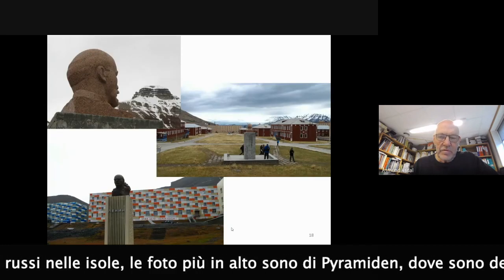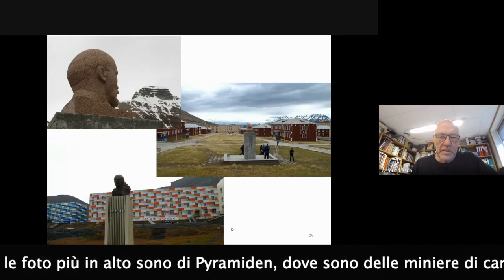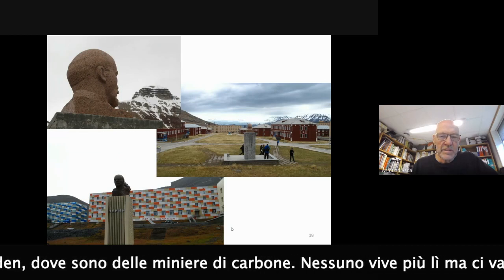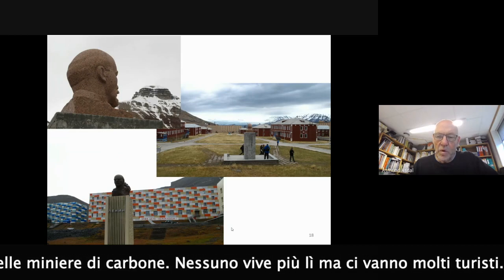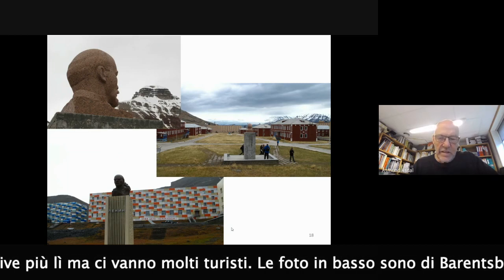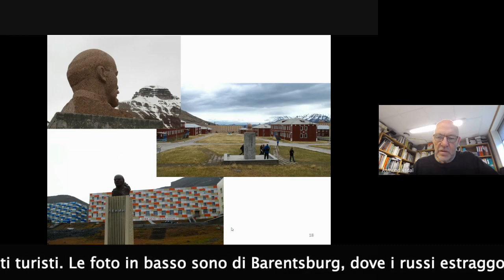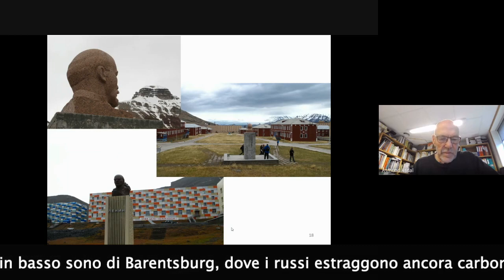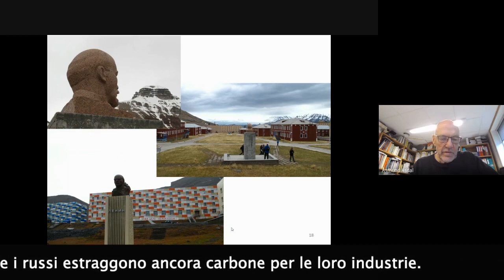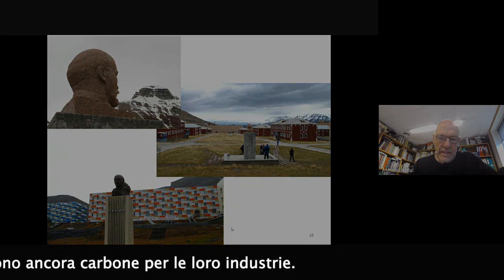There are a couple of Russian settlements in Svalbard. The two upper pictures are from Pyramiden, which is an abandoned coal mining village where no one lives, but tourists can go there. The picture below is from Barentsburg, where Russians still mine coal for industry.